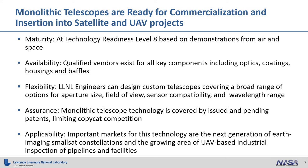Although we've built four different instantiations of this telescope, there are other places in the design space where there are interesting variants. LLNL engineers can design custom telescopes covering a broad range of options, including options in aperture size, field of view, sensor compatibility, and wavelength range. In fact, the basic material we're building these telescopes out of — fused silica — is transparent from 200 to over 2,000 nanometers, so there is a lot of space in wavelength range where we can tailor these telescopes for specific applications. The monolithic telescope technology is covered by issued and pending patents, which limits any potential copycat competition.